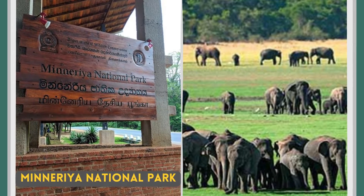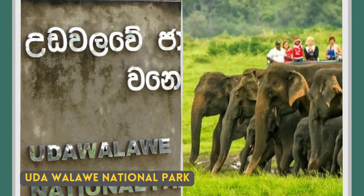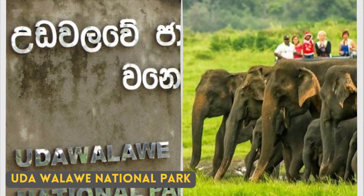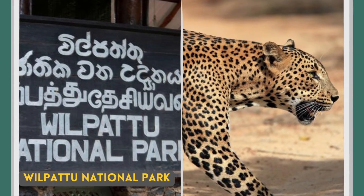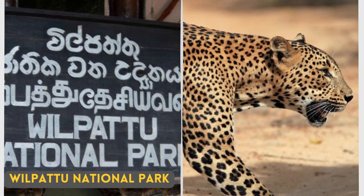Then Minneriya National Park, which is world famous for the Elephant Gathering in the months near August. The Udawalawe National Park is supposed to have the biggest elephant density in Sri Lanka and is famous for elephants and birds. And finally, Wilpattu National Park is the biggest national park in Sri Lanka, and if you are lucky, you can also see a leopard here.